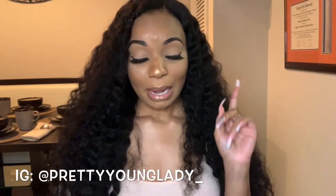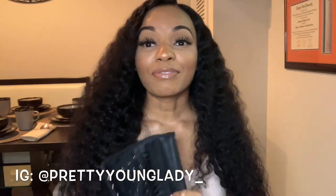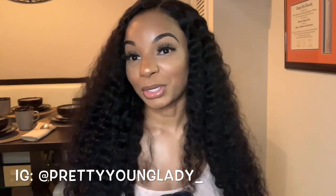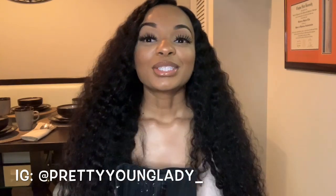I did post on my Instagram — if you're not following me, go ahead and follow me at pretty young lady underscore. I put on my Instagram that I wasn't sure if I wanted to do a video on this, but more than one person told me they wanted to know the details.